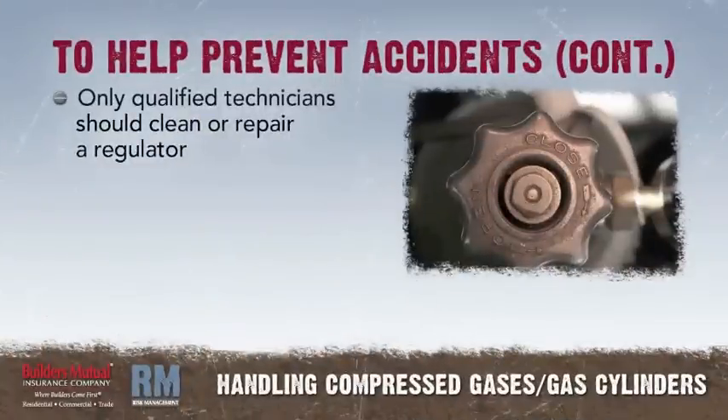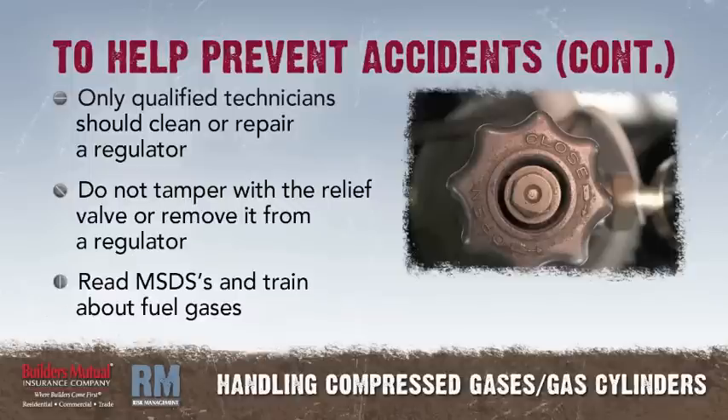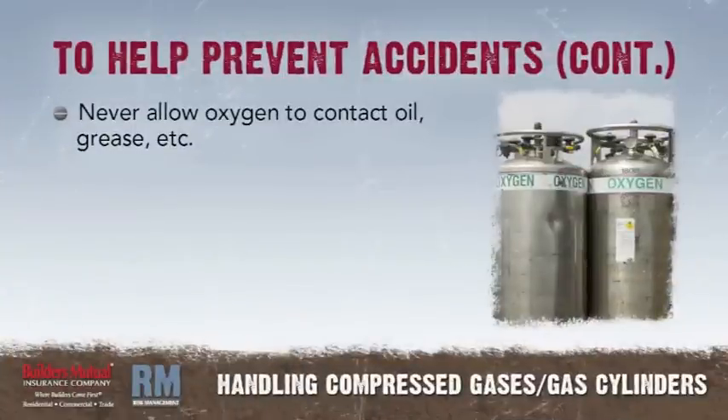Only qualified technicians should clean or repair a regulator. Do not tamper with the relief valve or remove it from a regulator. Read MSDSs and train about fuel gases. Never allow oxygen to contact oil, grease, or other flammable substances.